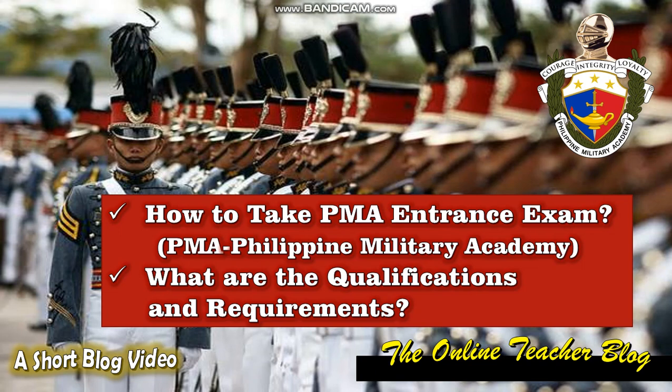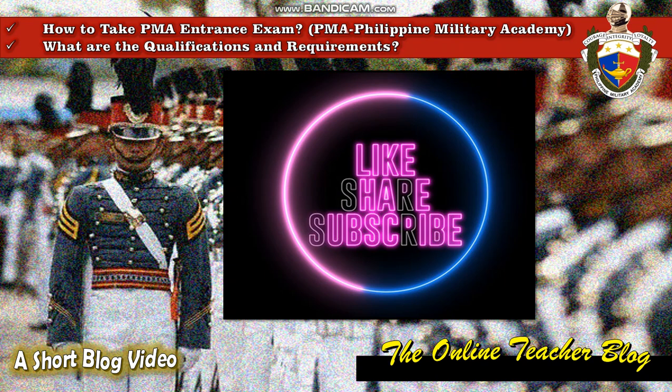Have a gracious day everyone, this is again the Online Teacher Blog. We have another short blog video for today and the title is: how to take the PMA entrance exam or Philippine Military Academy, and what are the qualifications and requirements. Before we start, don't forget to like, share, and subscribe to our channel, the Online Teacher Blog.